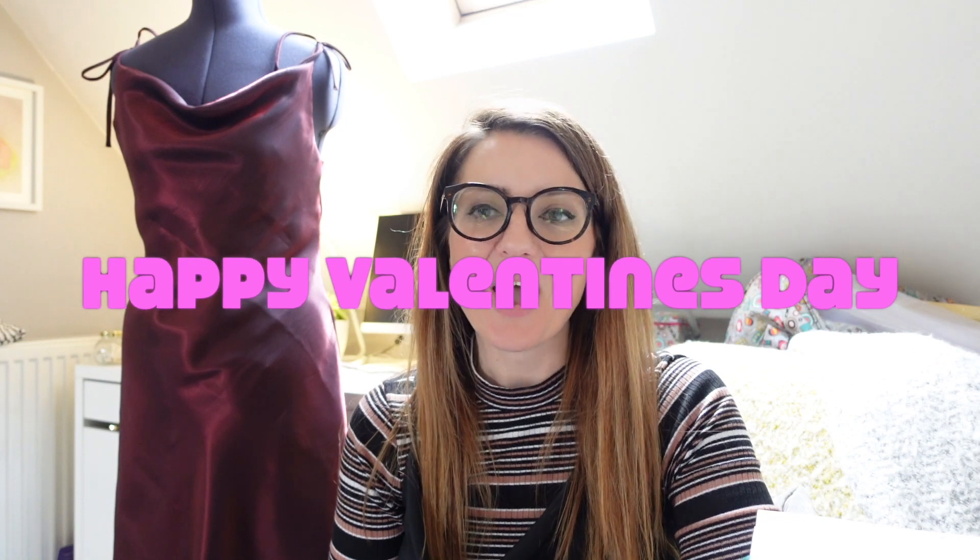Hi everybody, it's Adele and welcome back to my channel Sew for Serenity. It's good to have you here. This is where I talk about my love for sewing, all things dressmaking, fabric, patterns and my plans and makes for the week ahead.